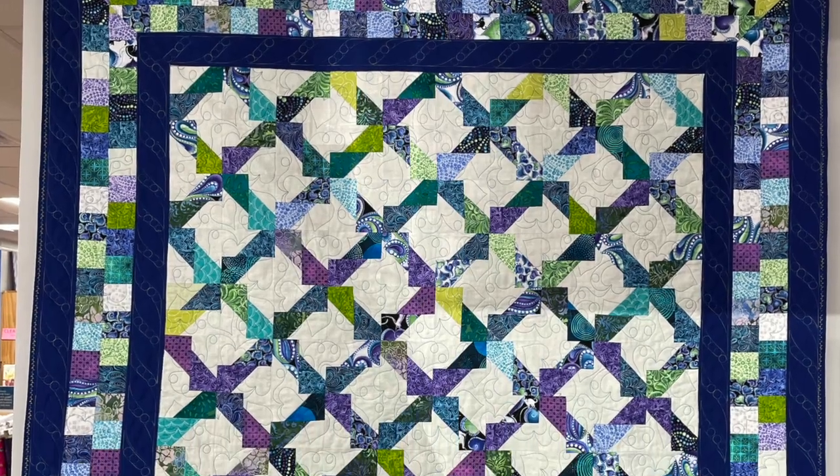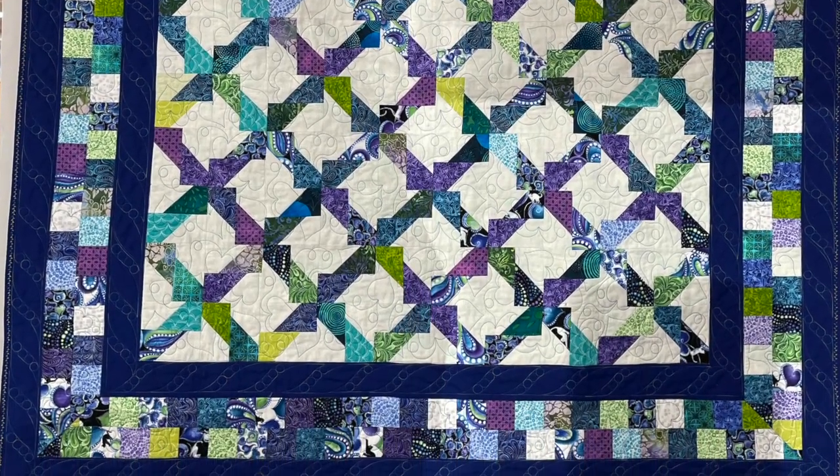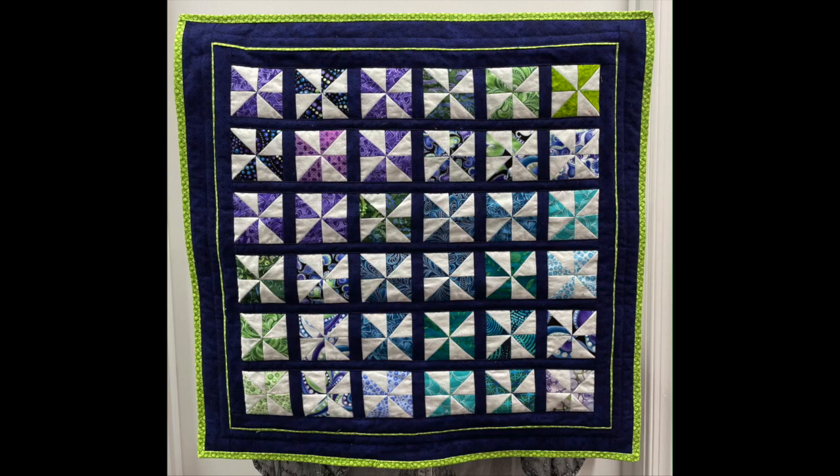In order to make each block she had to cut off the corners, which she saved and used the half-square triangles to make pinwheels. They're two inches finished, and there were so many left over that she ended up making another small quilt.